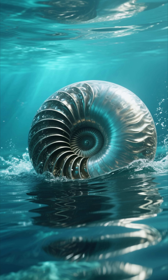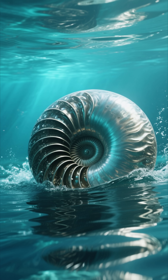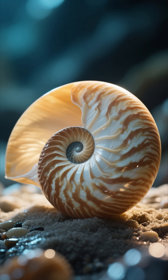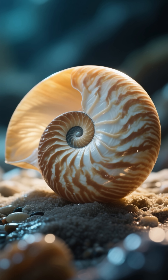This incredible creature has been gracefully gliding through the world's oceans, virtually unchanged for an astonishing 500 million years. It's a testament to a design that achieved perfection when most life was just beginning.